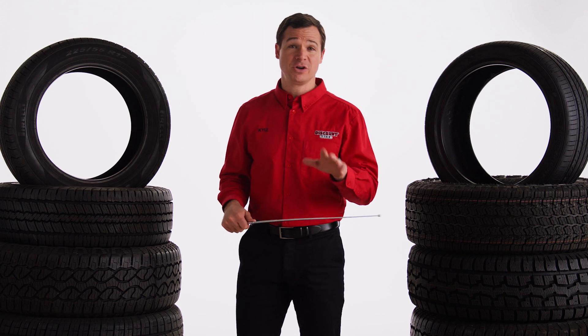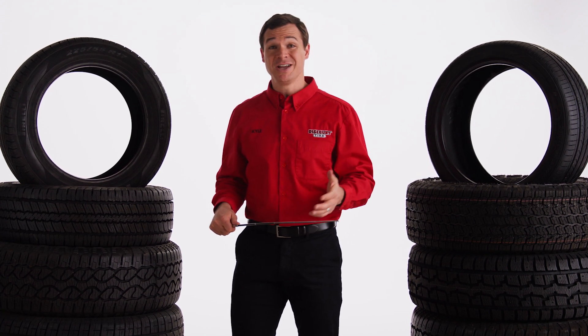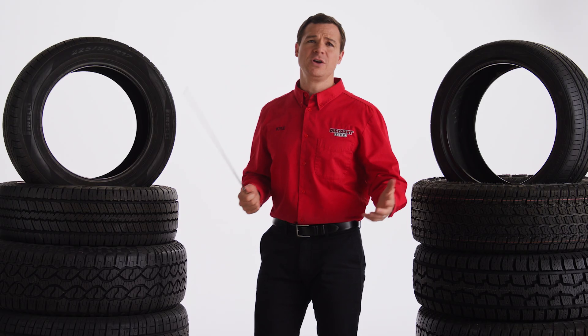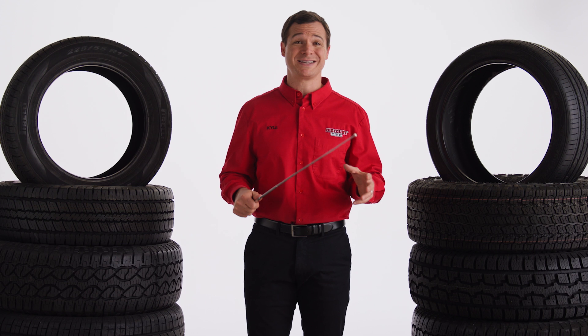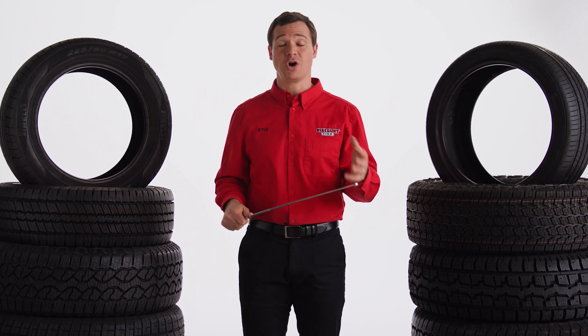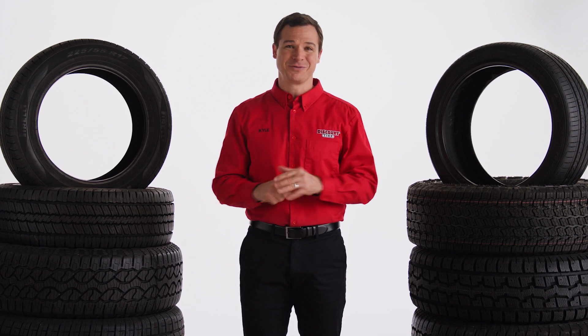Pro tip: if your vehicle is equipped with tires with mixed speed ratings, for your safety you should not exceed the lowest speed rating tire. Vehicle manufacturers select original equipment tires based on the vehicle's capabilities. Knowing the speed rating for your car, truck, and even your trailer tires will help you know your limits for safe travel.